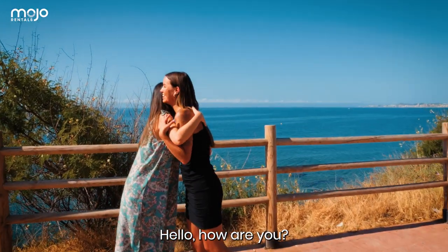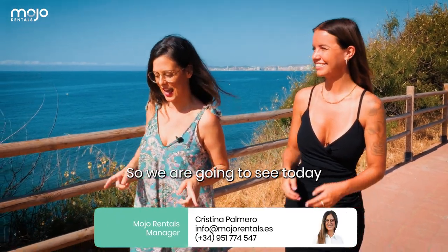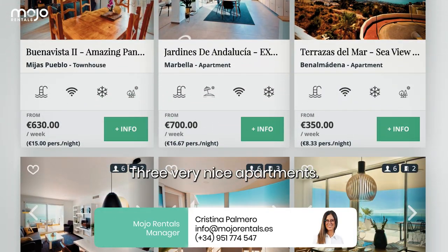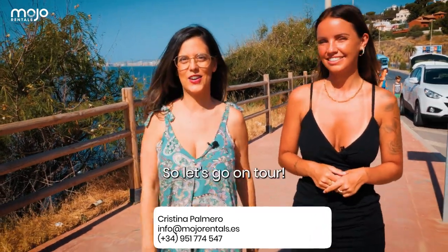Hey Kinesina! Hello, how are you? I was looking forward to welcoming you. So we're gonna see today three very nice apartments — the only ones that we have free for now out of around 40. So let's go on tour.